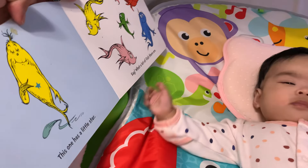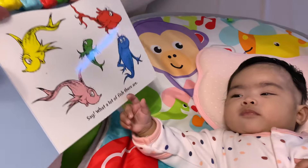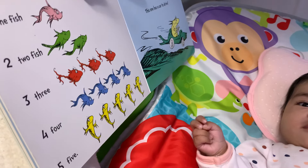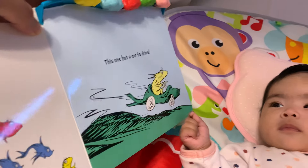Here come more fish. This one has a little star. Say, what a lot of fish there are. One fish, two fish, three, four, five. This one has a car to drive.